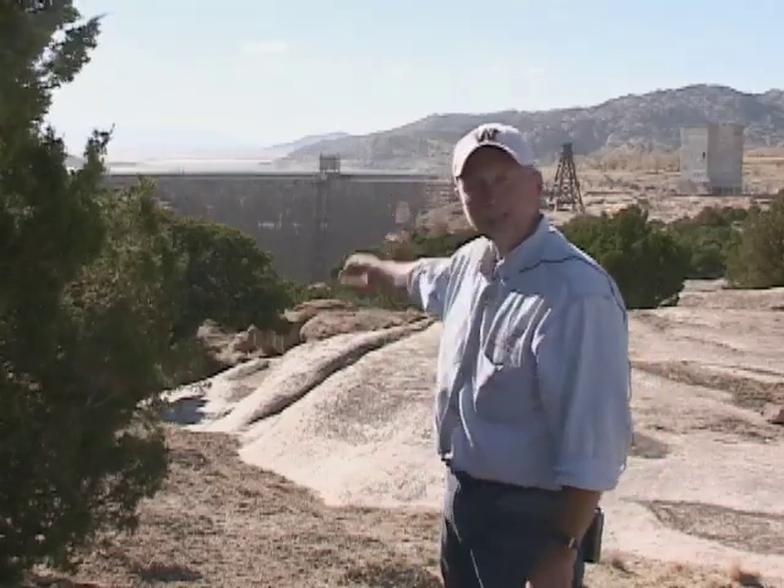I'm here at Pathfinder Dam in central Wyoming, and let me tell you, hydroelectric power is one of the most daunting forms of electricity production anywhere.